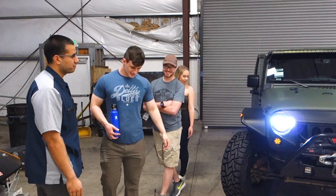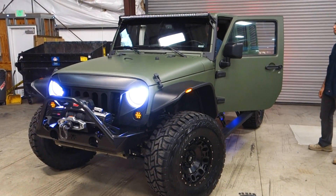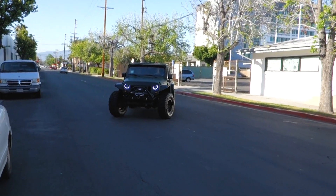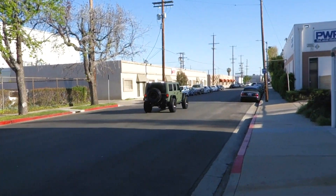So we're going to turn it on? Yeah, turn it on. There you have it, guys — another happy customer, another build done, on to the next one.